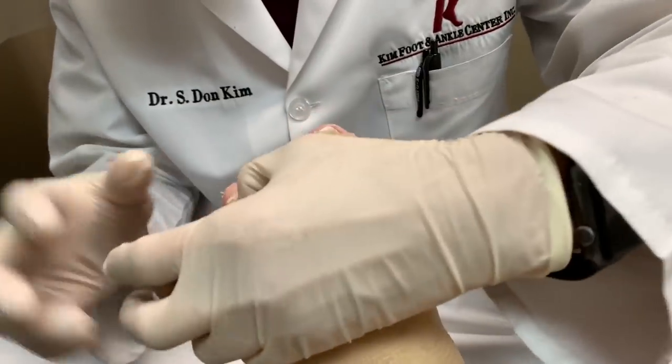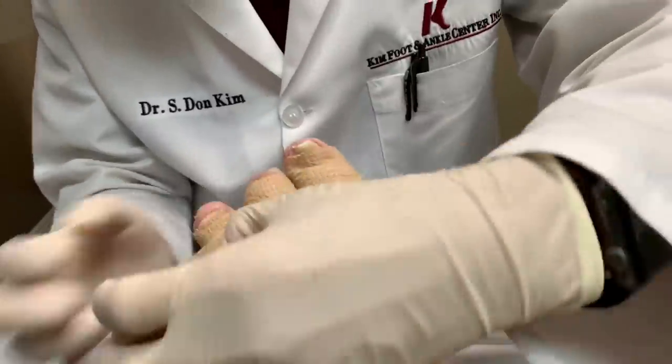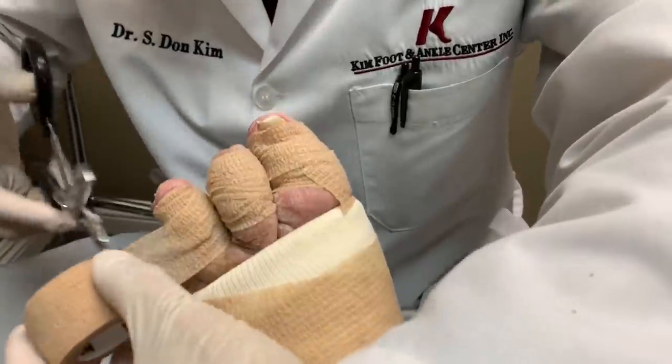New feet? Yeah. New feet. Birth of a new foot. I can't wait.